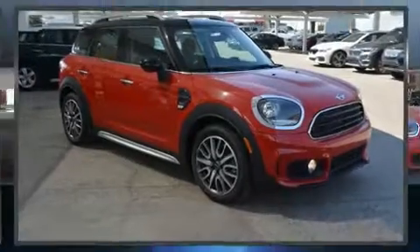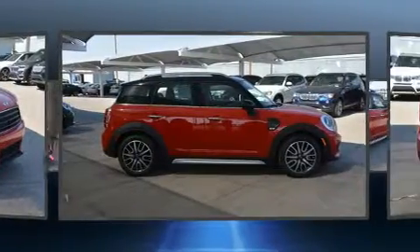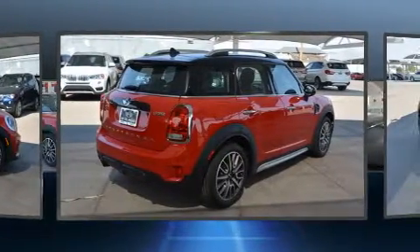Get excited about the 2017 Mini Countryman. It features an automatic transmission, front-wheel drive, and an efficient three-cylinder engine. The engine breathes better thanks to a turbocharger, improving both performance and economy.